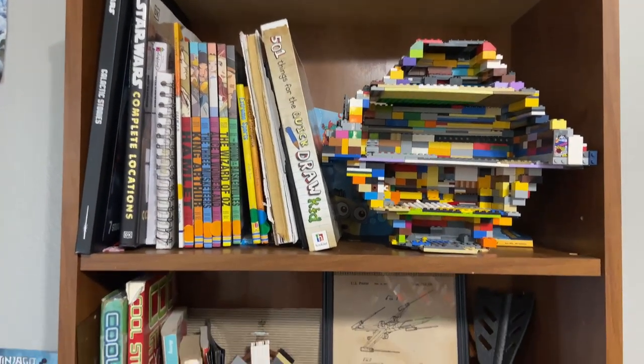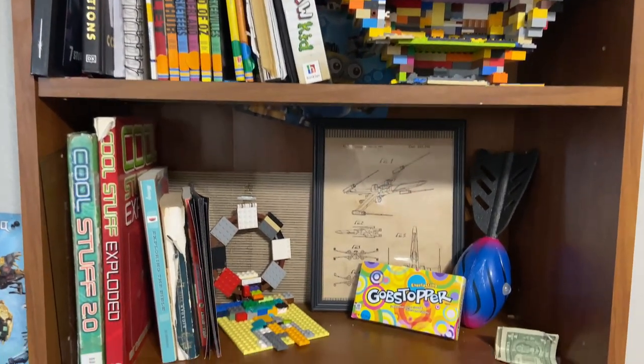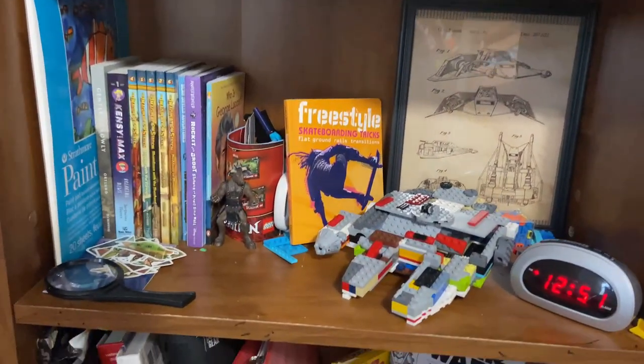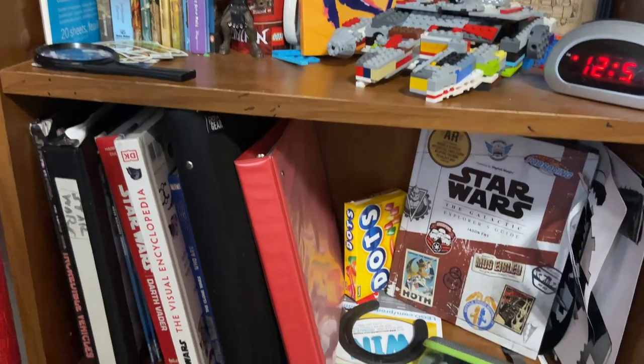Our kids do have some books in their bedrooms that are special to them — ones they've gotten for Christmas or purchased themselves, or series like the American Girl series that they really like to read. Those are in their own rooms and they are responsible for them. We also have a few additional bookshelves in our house for adult books, but this is mostly what we use for our children's library system, and you can apply those same principles to older books as well.